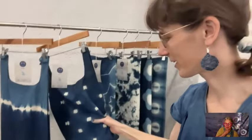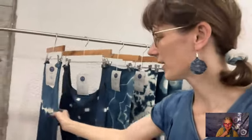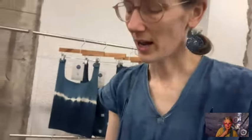Sally shows tote bags dyed in various patterns — some made with simple clips and folding that anyone can do, others with elastic bands. Part of what makes indigo and shibori such a great combination is the enormous range of blue indigo can produce: from very light to very dark blue, almost like a black-and-white photograph. This tonal range is greater than most other natural dyes, which often don't have that kind of variation.